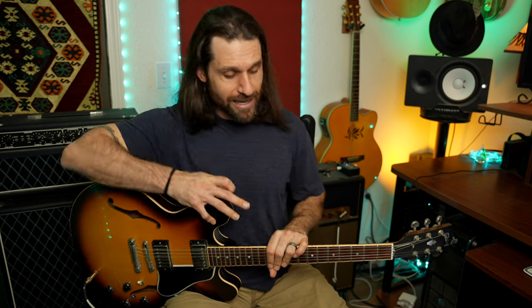So most guitarists tend to sit with both feet flat on the ground, guitar on the right leg, and the neck parallel to the floor. But there are some big issues with this.